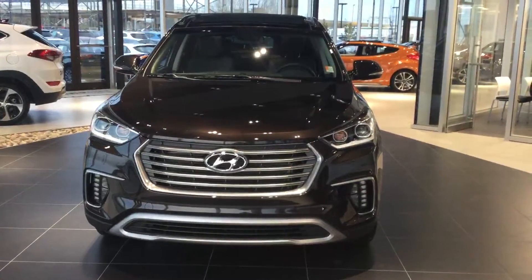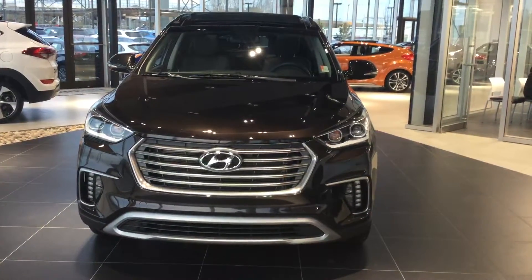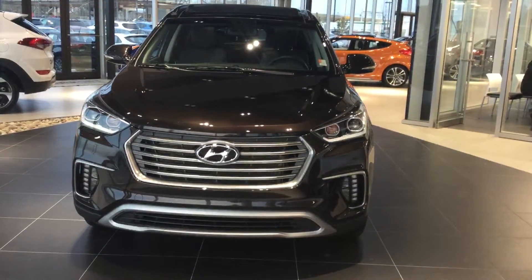From the front here we have a nice bold European styling with chrome grill accents. We have the HID headlights, daytime running LEDs, and daytime running fog lights.